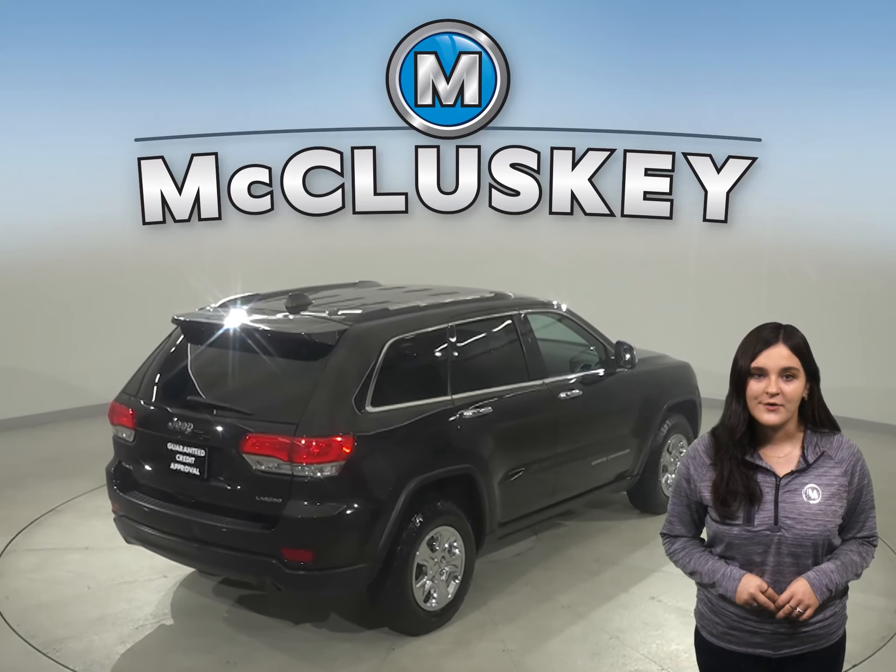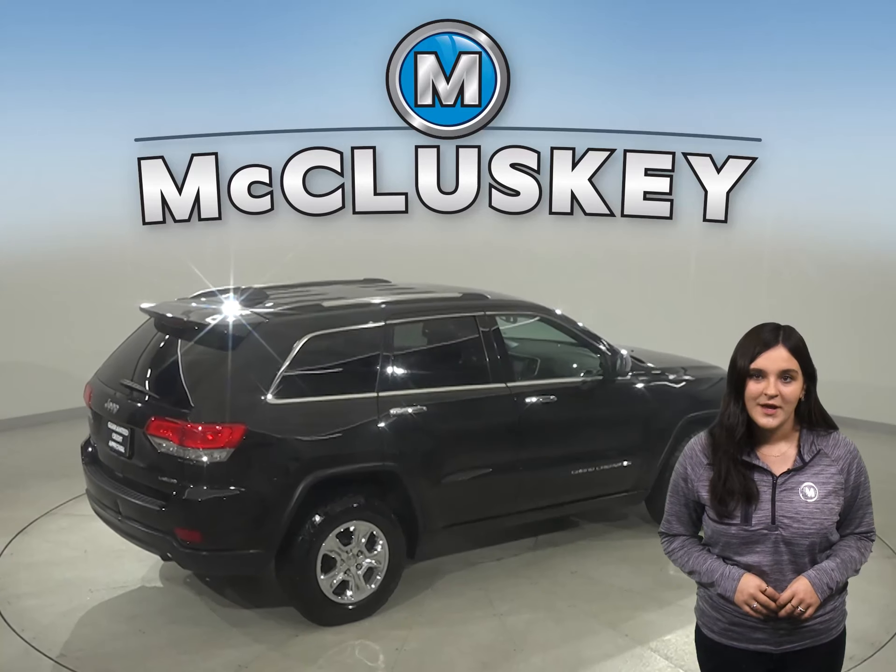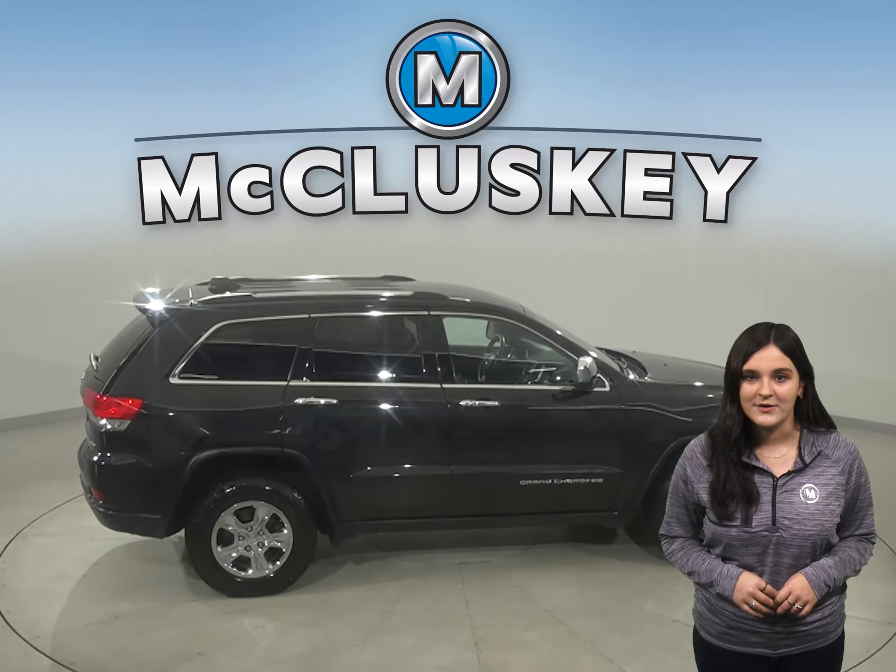There are also heated and powered leather front seats. Come and take it for a spin with our free 48-hour test drive.